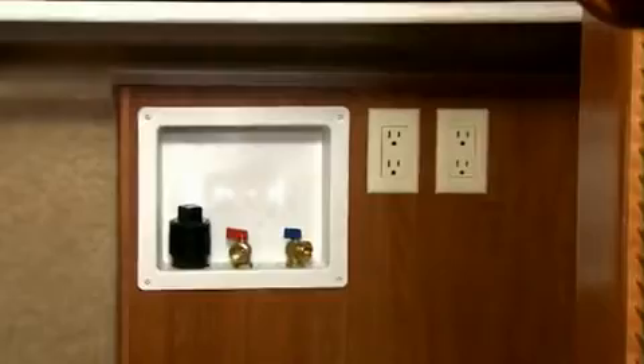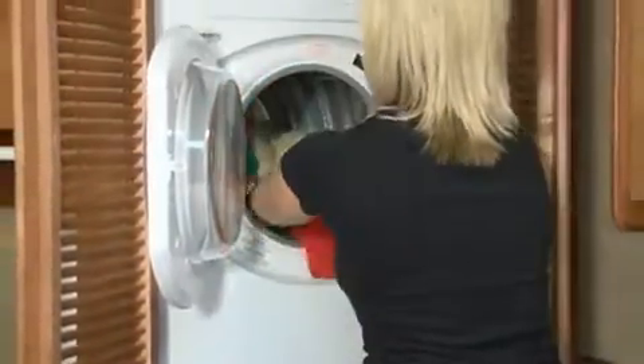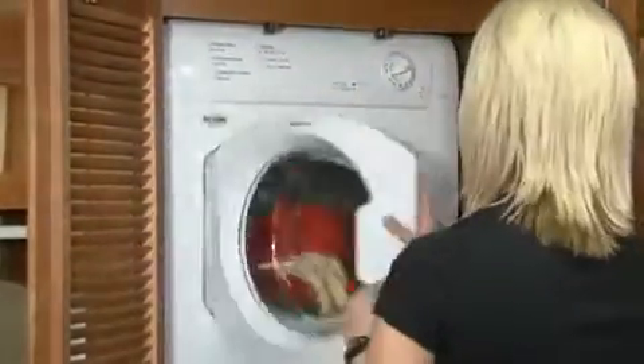Best of all is the Bighorn's oversized master closet with built-in shoe organizer shelving. And neatly tucked away, most Bighorn models are wired and plumbed for a washer and dryer. You can order yours with an optional full-size stacking washer and dryer system, not the smaller combo system found in many competitors.